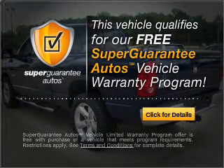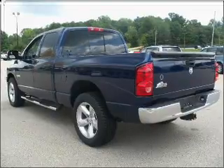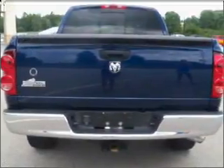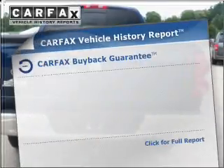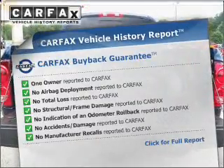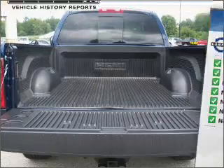Buy a vehicle and get a free warranty from us only at everycarlisted.com. The anti-lock braking system will help deliver you safely to your destination, and an included Carfax Vehicle History Report allows you to purchase with confidence and the knowledge that your buy was a smart choice.